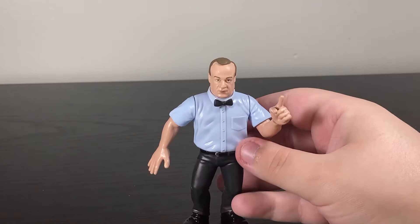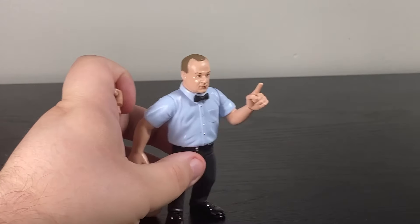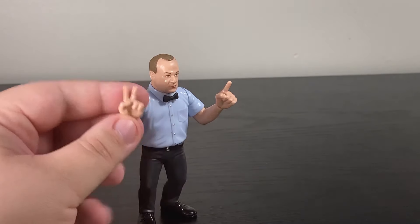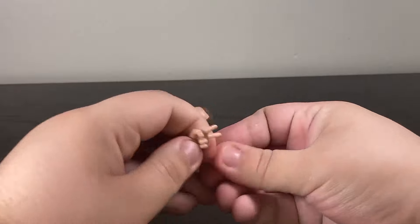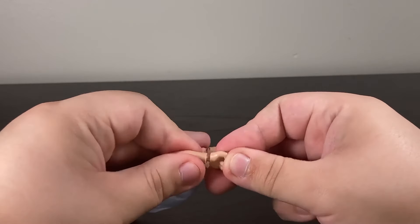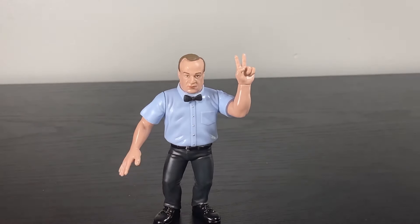What's even better is, like I said, he has an interchangeable hand. Right now I have him with a pointer finger. But you also have this other hand, which could say that you had him down for the two. Let's put that in real quick. Hippie Earl Hebner confirmed.